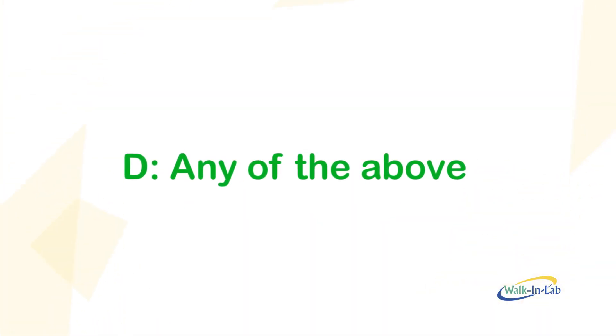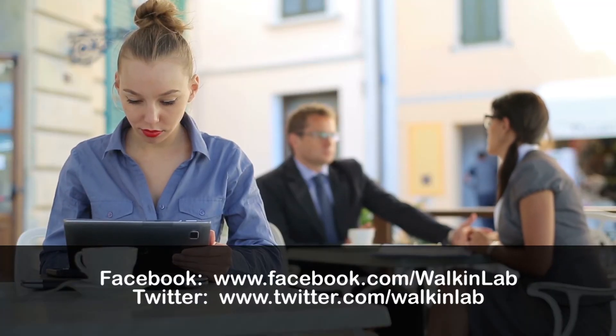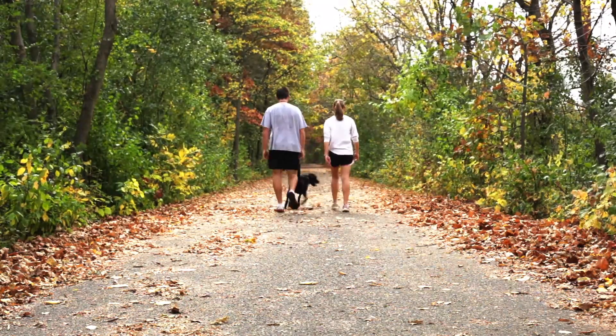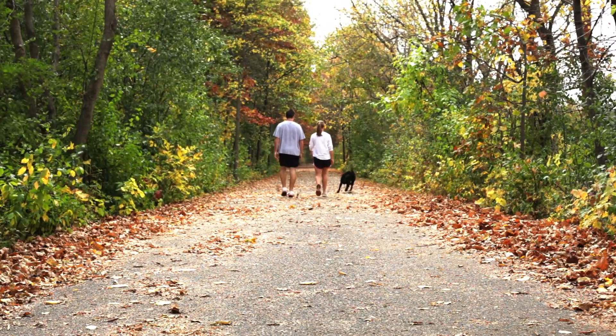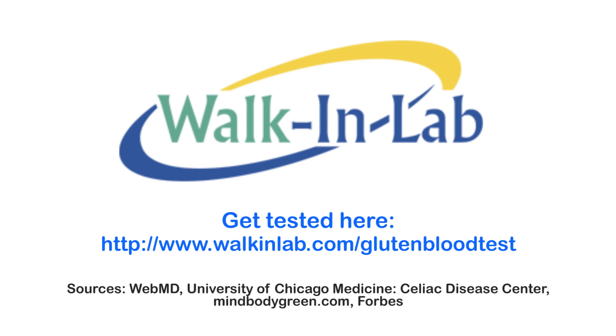So that's it — how did you do? Let us know in the comments or on our Facebook and Twitter pages. As you can see, gluten intolerance is tricky. If you have the symptoms and suspect that you might be part of the 20% who don't know if they suffer from celiac disease, get tested at www.walkinlab.com.